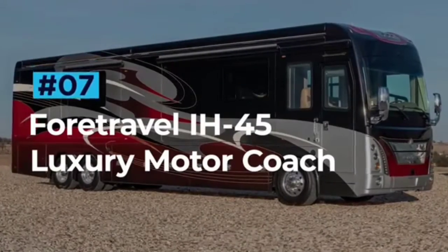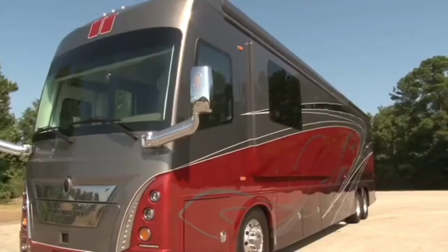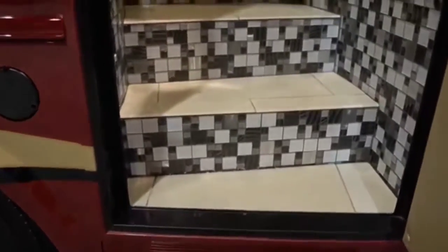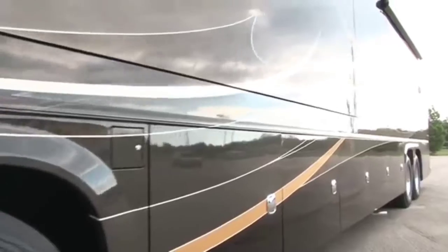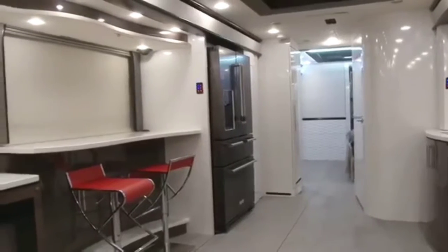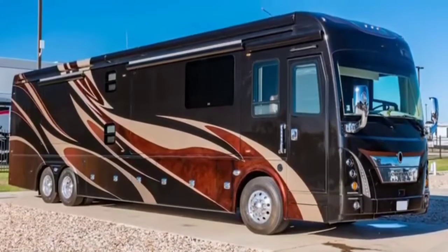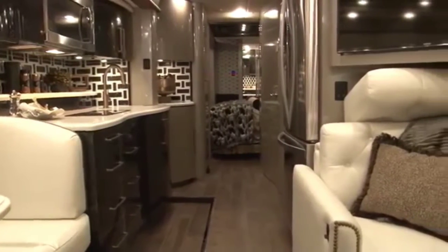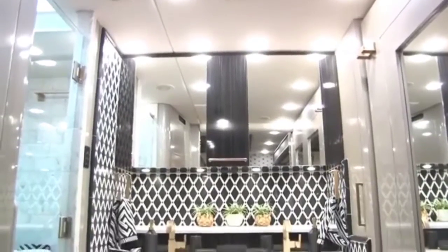4Travel IH45 Luxury Motor Coach. The 4Travel IH45 Luxury Motor Coach separates the good from the great and encapsulates everything that a top-class RV should be. Each coach is custom designed both inside and out to the customer's spec, making for a totally bespoke experience. One of the most noticeable features is its aviation-grade chassis that distributes vibrations through the floor, walls and roof to ensure the quietest ride imaginable. The IH45 is like the Rolls-Royce of RVs. The underfloor heating is amazing in the colder months and the full-sized bedroom-bathroom combo makes it a real home away from home.